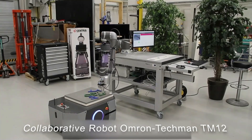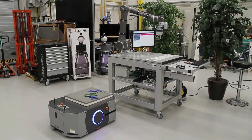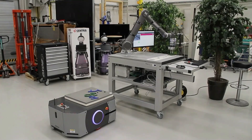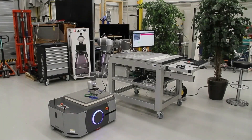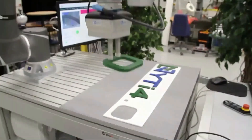This collaborative robot uses a built-in camera for workpiece recognition, with no external hardware required. Along with bin picking applications, there are built-in algorithms for tasks such as quality inspection and barcode scanning.